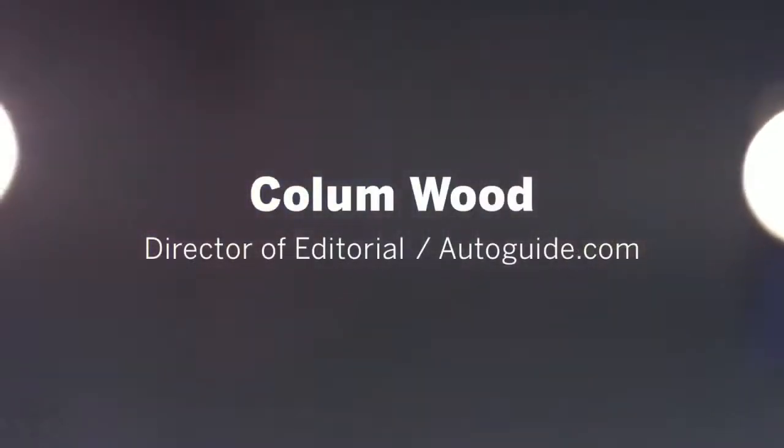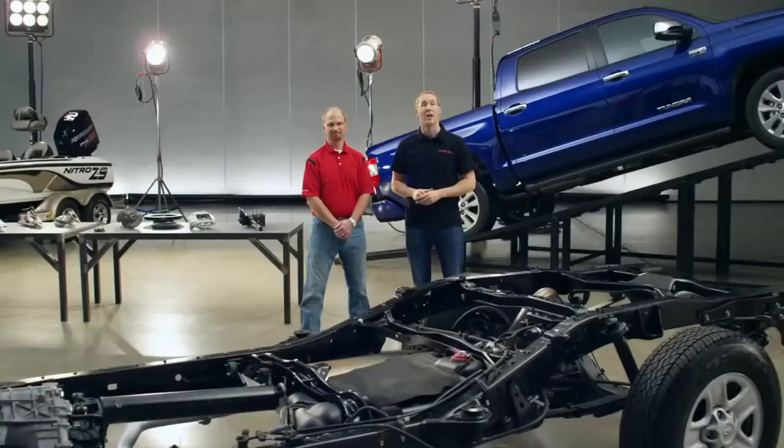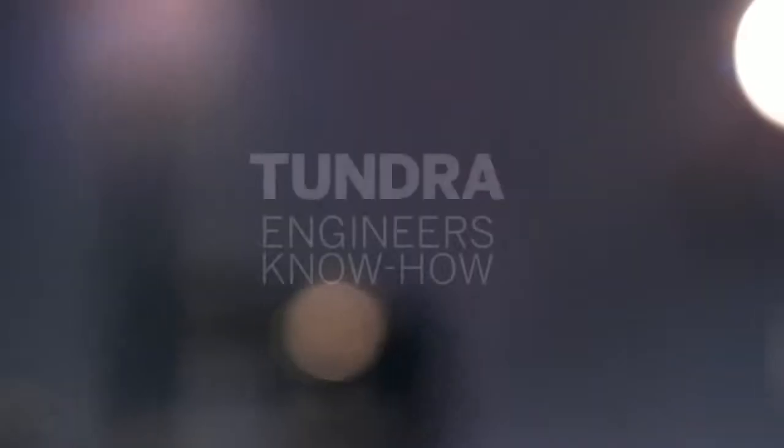I'm Collin Wood, the Director of Editorial for AutoGuide.com. And I'm Mike Sweers, Chief Engineer for Toyota Pickup Trucks. And we're here to answer your questions about the 2014 Tundra.